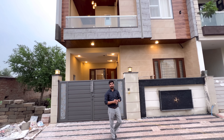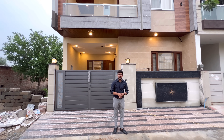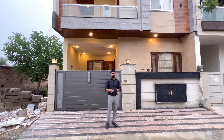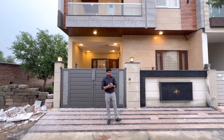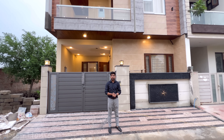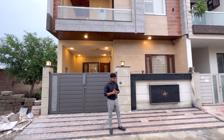Hello everyone, I am Sunil Chaudhary and today I am going to show you a 133 square yard, very sweet duplex house — a villa. The front is 25 feet wide and 48 feet deep, and this is a north facing house.